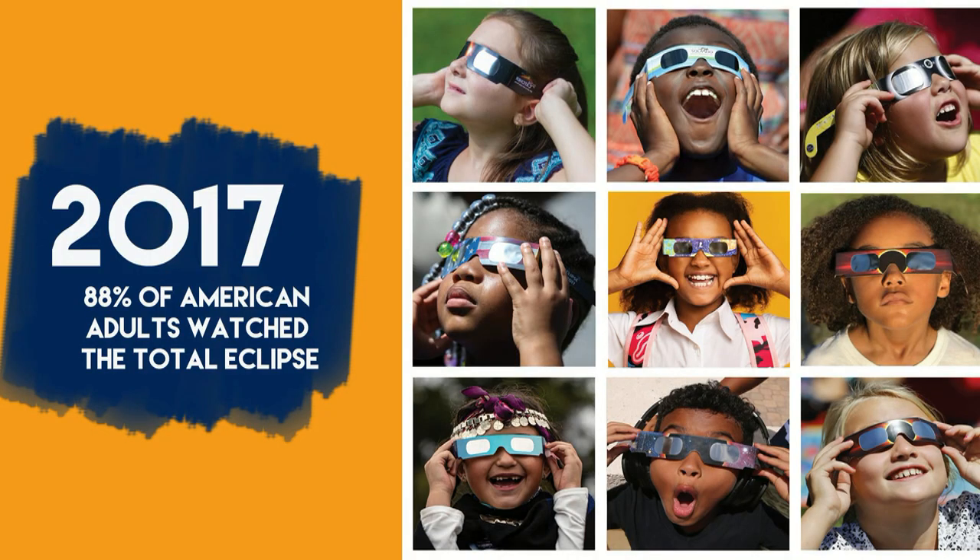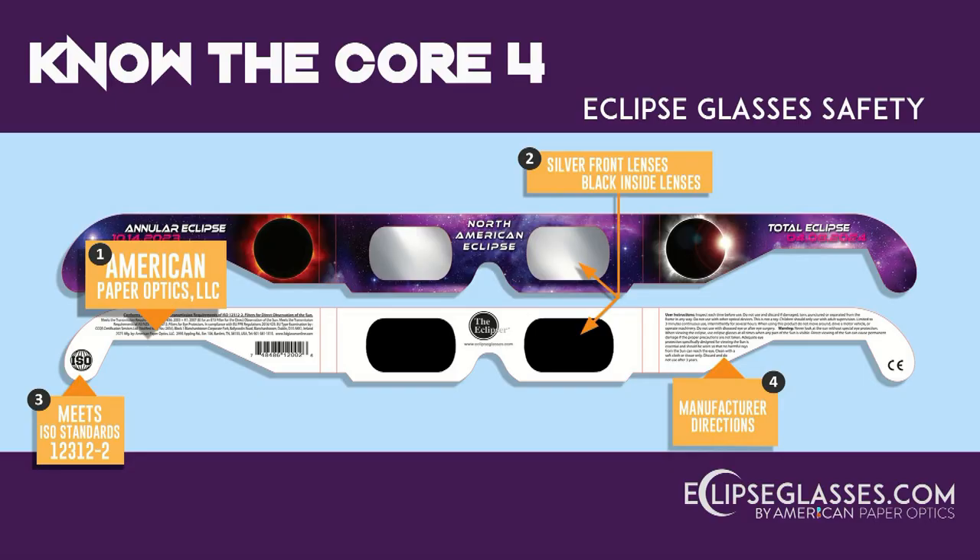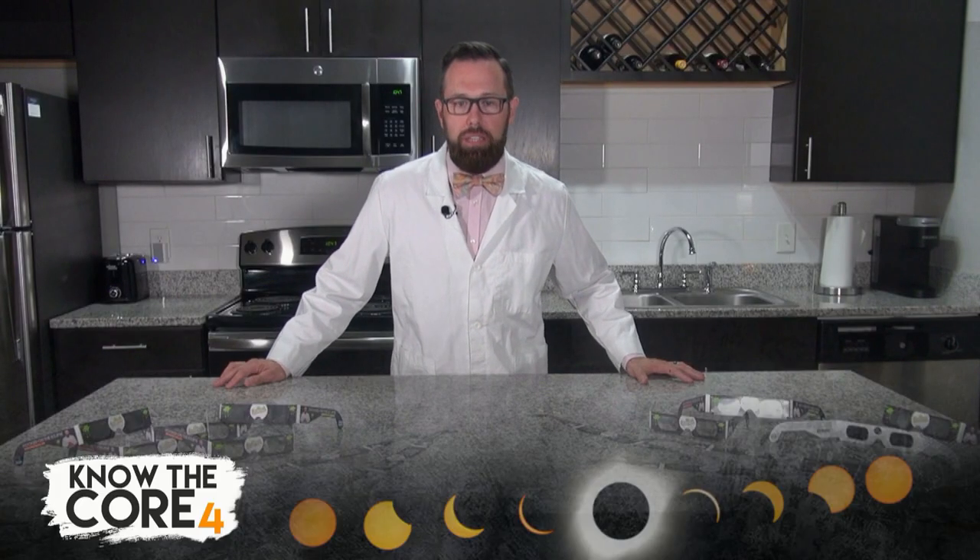Do you enjoy viewing solar eclipses? I know many of you do. Why? Because you are often asking me, when is the next solar eclipse and how do I safely view it? I have some important tips to help you out. They are called Know the Core Four. If you follow these four important tips, you will be able to safely view any solar eclipse.